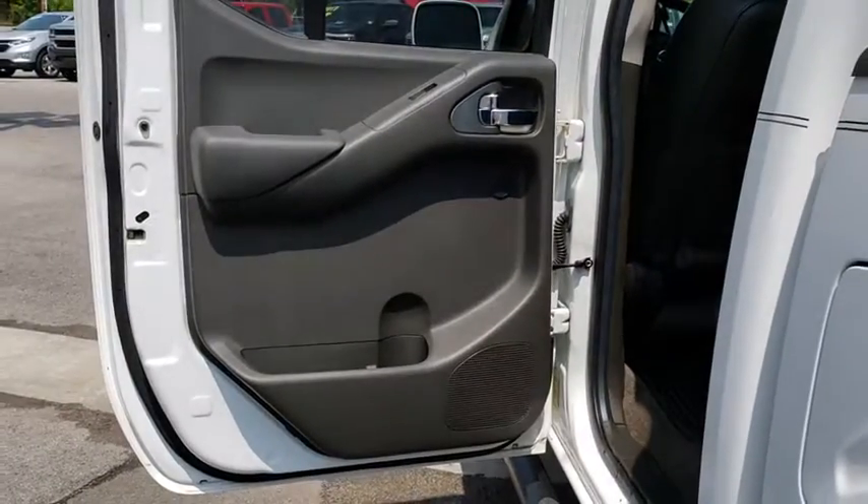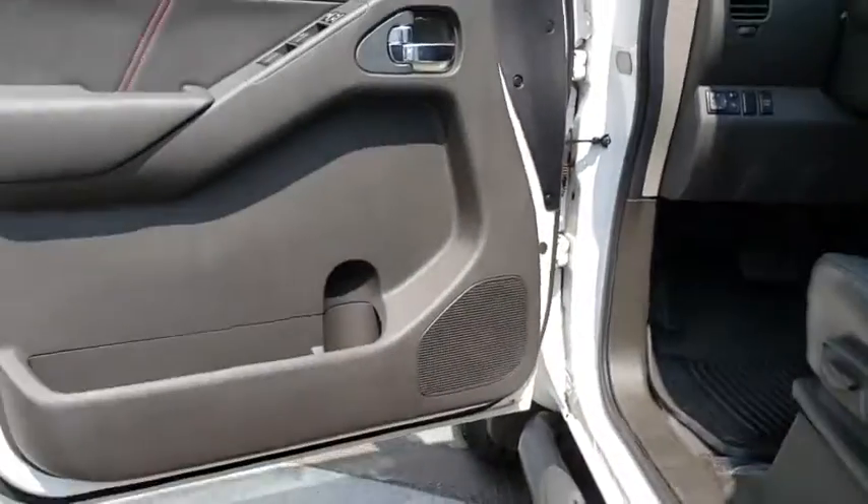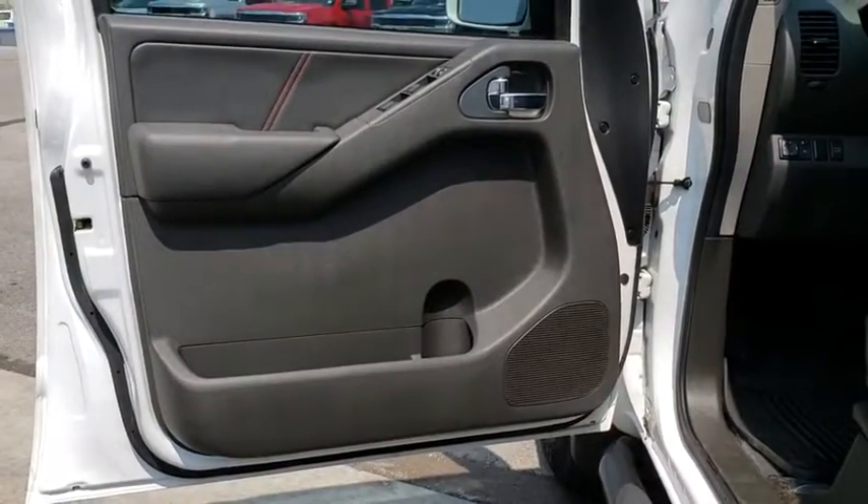Auto-dimming rear-view mirror, aluminum wheels, premium sound system, rear defrost, AM-FM stereo radio, passenger airbag, and bed liner. Searching for a dependable vehicle that looks great too? You found it, so stop in today.